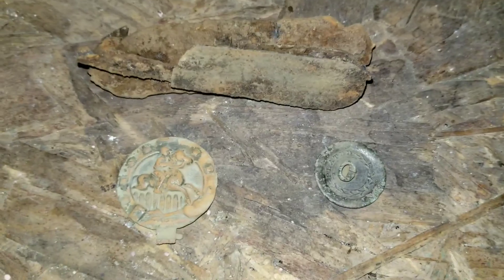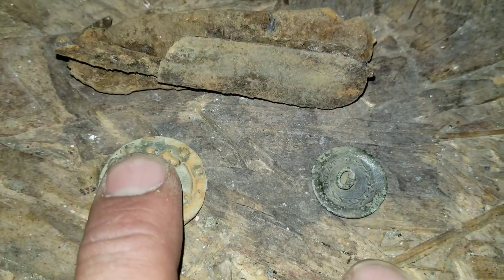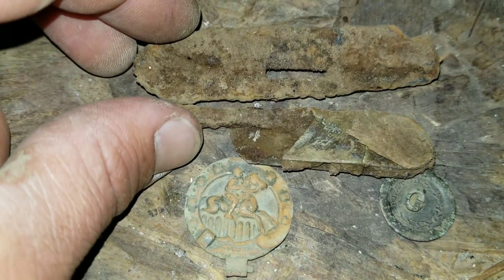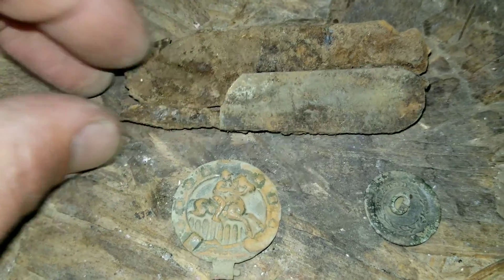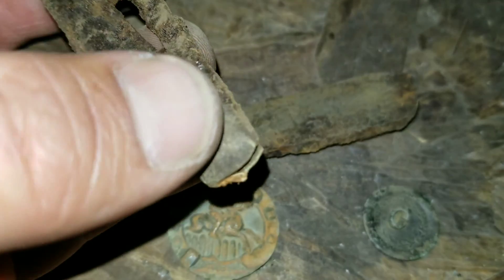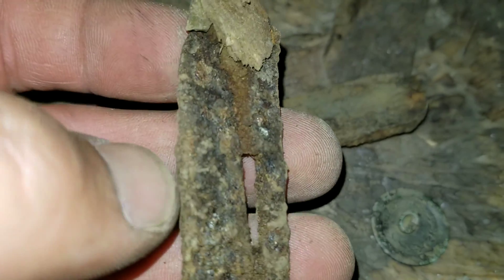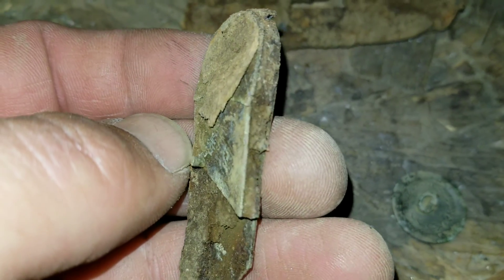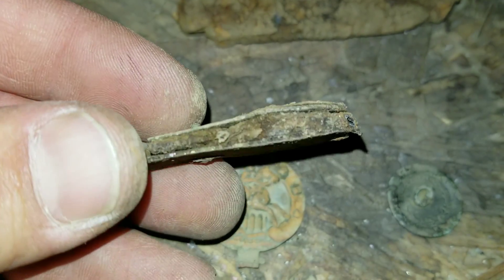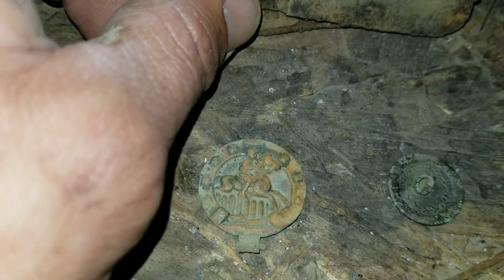I just wanted to show you the few decent finds from tonight. These two — the button and this piece — were on camera. This one I did not get on camera because I thought it was junk, but it's actually a pocket knife. You can see the back end of it — it's all filled with wood. That's probably a pretty old pocket knife. I don't know too much about pocket knives but I do like finding them.